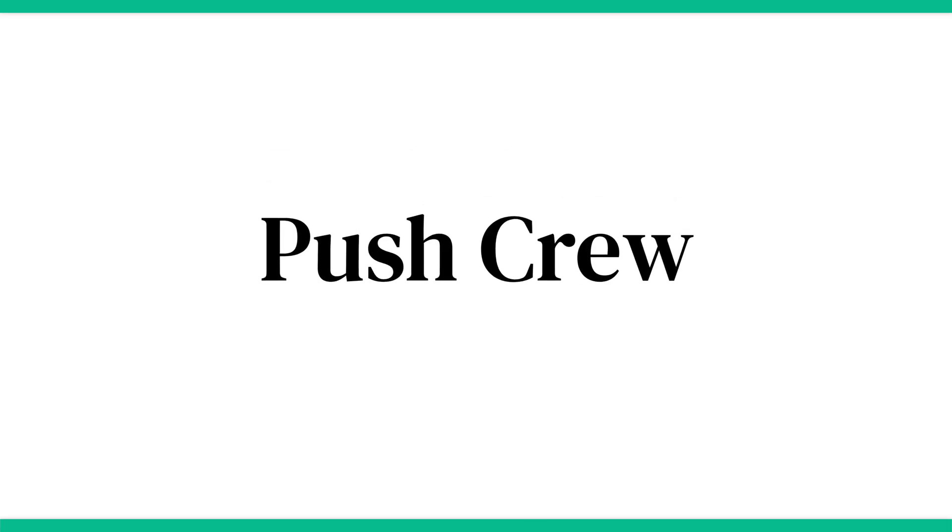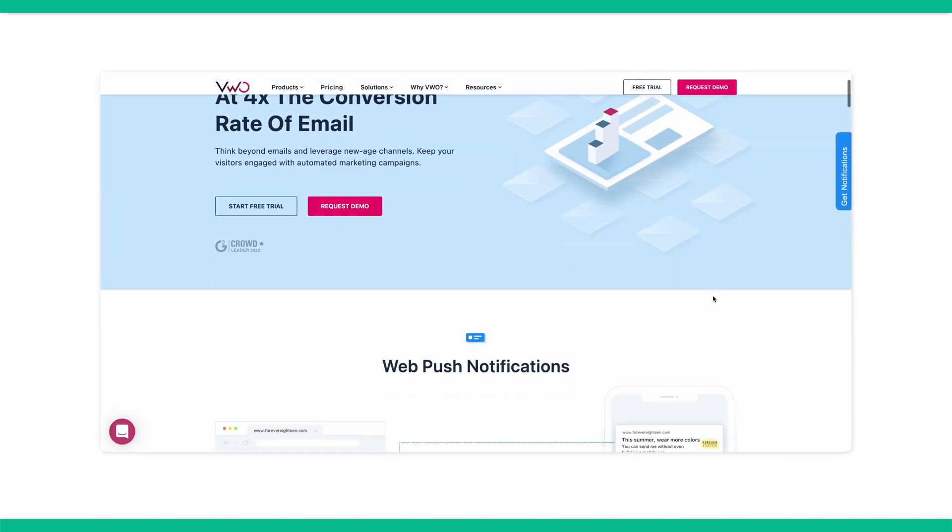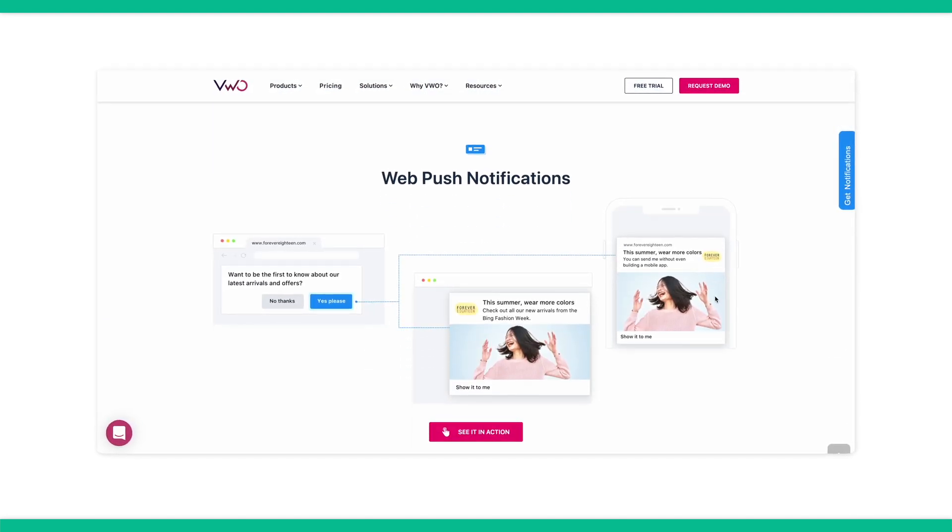Next is Pushcrew. For those of you who haven't built a mobile app, Pushcrew would be a great solution as it deals solely in web and mobile web push notifications. It's free up to 2,000 subscribers, and then premium plans are available.